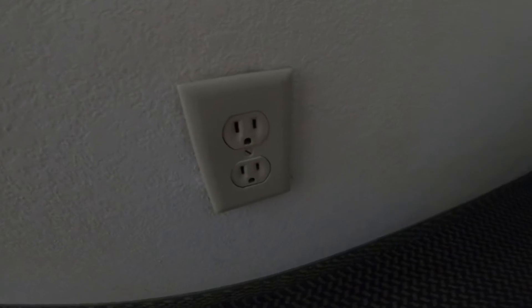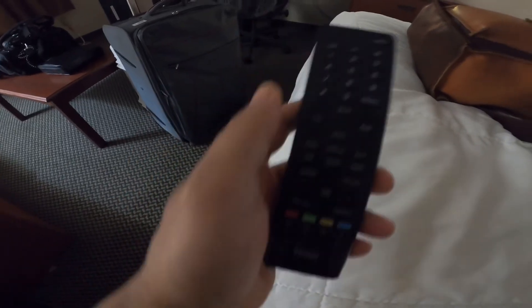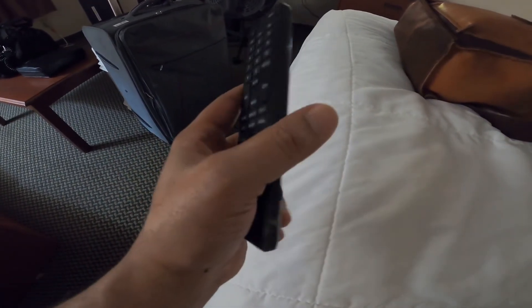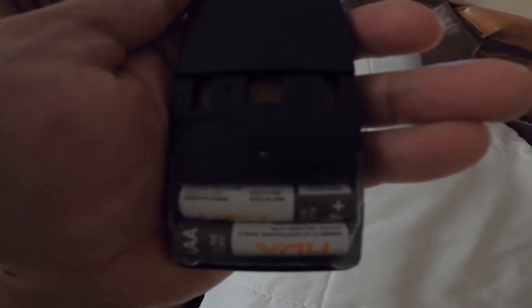Look at that outlet — perfect place to stick your fingers and shock the hell out of yourself. And as if the story couldn't get better, look at this remote. Regular old run-of-the-mill remote, but the batteries are taped in place. This is some of the most janky stuff I've ever seen in a hotel.